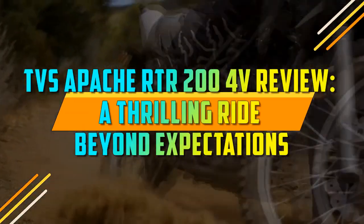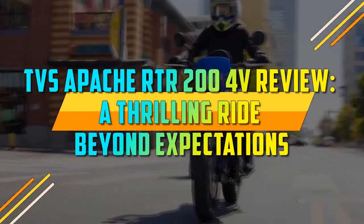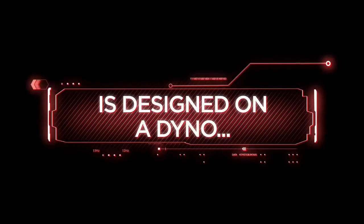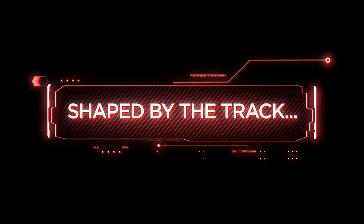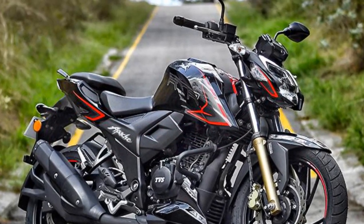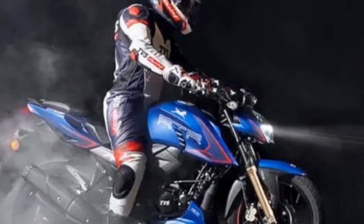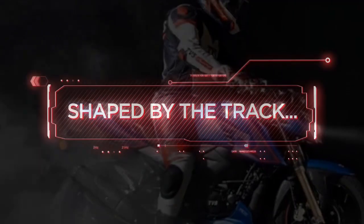TVS Apache RTR204V Review: A Thrilling Ride Beyond Expectations. In the world of motorcycles, the TVS Apache RTR204V has established itself as a formidable player, known for its exceptional blend of power, style, and innovation. With its robust features and impressive performance, this bike has garnered a dedicated following among enthusiasts. In this review, we will delve into the key aspects that make the TVS Apache RTR204V a remarkable machine.